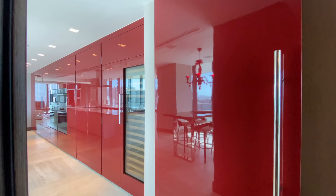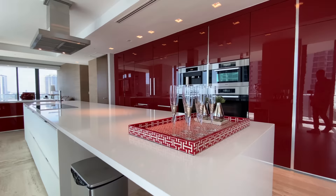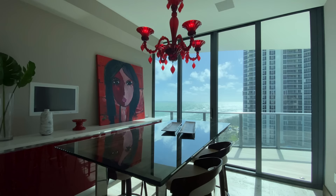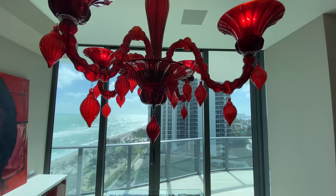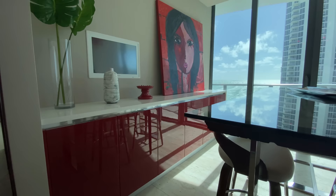They've complemented the red cabinetry with a white island and white countertops, and it works perfectly. Before we get deep into the kitchen, let's talk about this breakfast table just off the main cooking area. They didn't just put a glass table with a couple of stools — it's way more detailed than that. You have this restored wood under the glass matching the wood for the seats; it looks very inviting and complements the view looking out into the ocean.